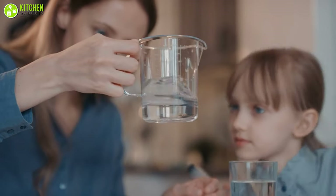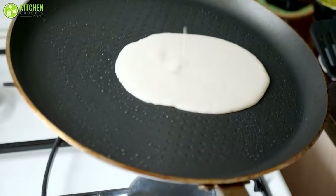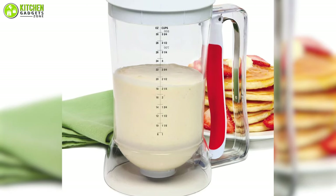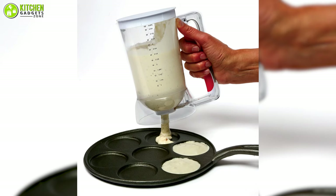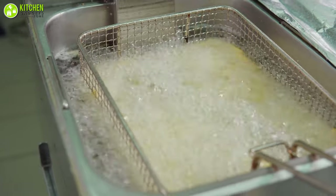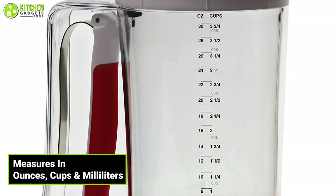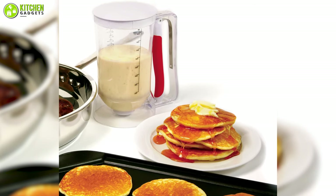Consolidate your measuring cups, mixing bowl, and batter dispenser into one with the NORPRO 4-cup batter dispenser, which allows you to easily control the amount of batter you want to dispense. Simply mix your batter inside of the dispenser and pull the soft grip handle to effortlessly pour the batter directly into the frying pan, griddle, waffle iron, or even hot oil in a deep fryer. The easy-to-read measurements listed in ounces, cups, and milliliters on the side make it an indispensable tool in your kitchen.